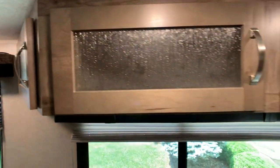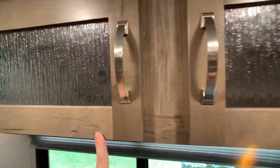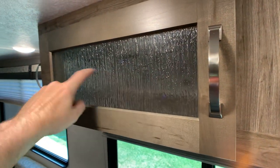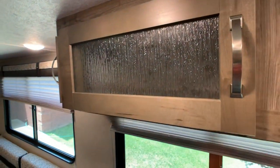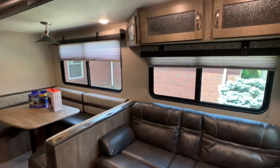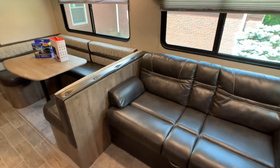The cabinet color I'll have to double check, but you have a nickel finish on all your hardware and a nice rain glass finish on the drawer fronts.